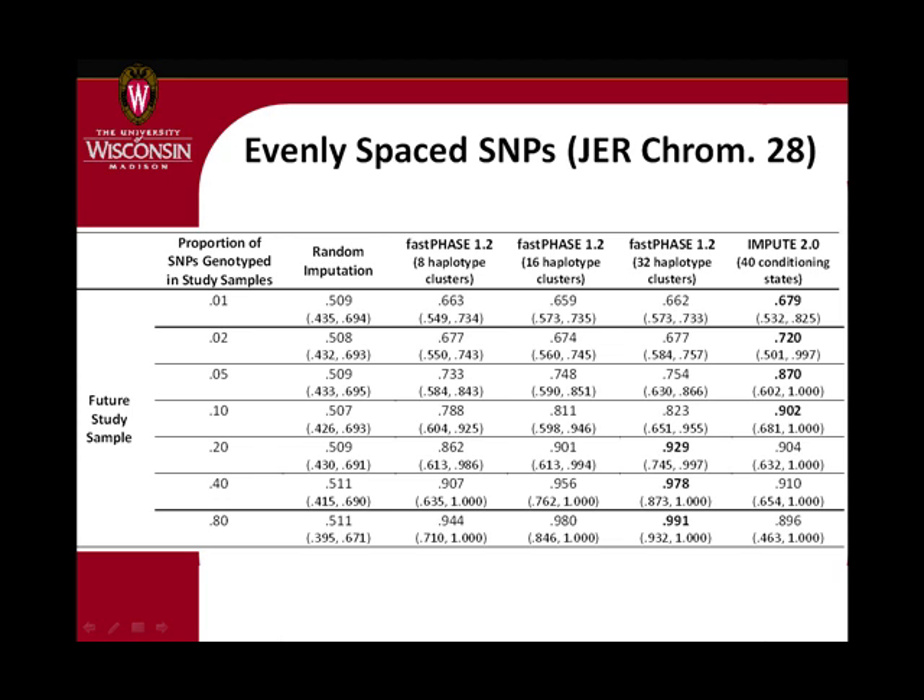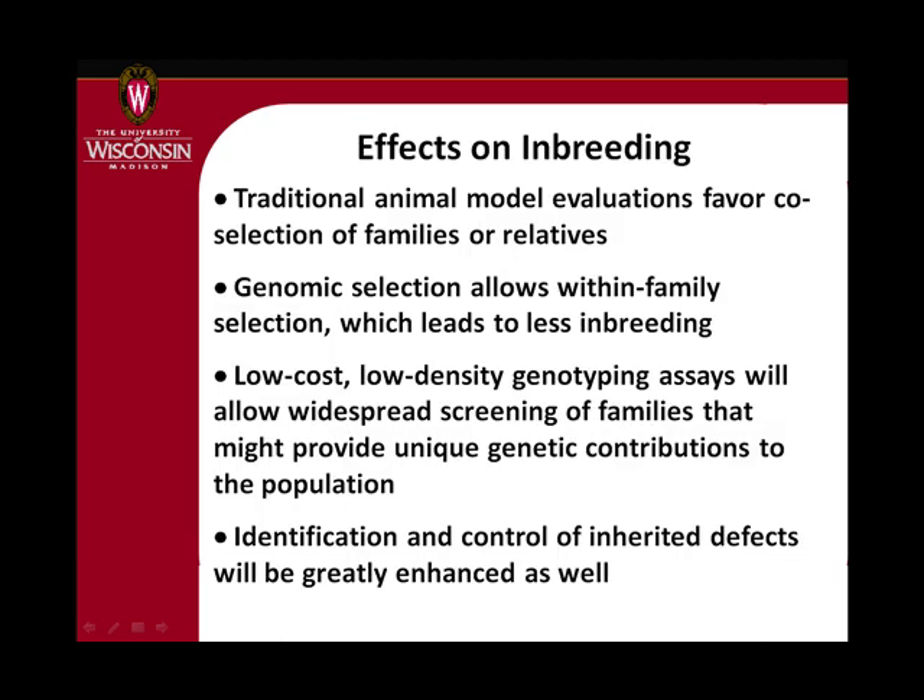We'll hopefully see within the next six months some products becoming available with selected SNPs affecting certain traits or affecting lifetime profit, or maybe a larger group of SNPs at a fairly reasonable cost that you can then use to fill in the rest.